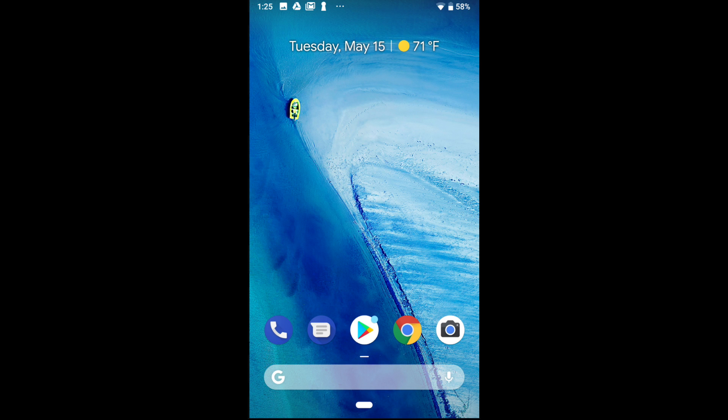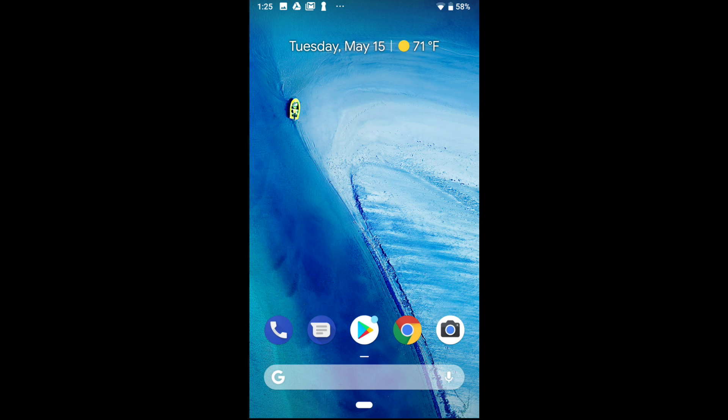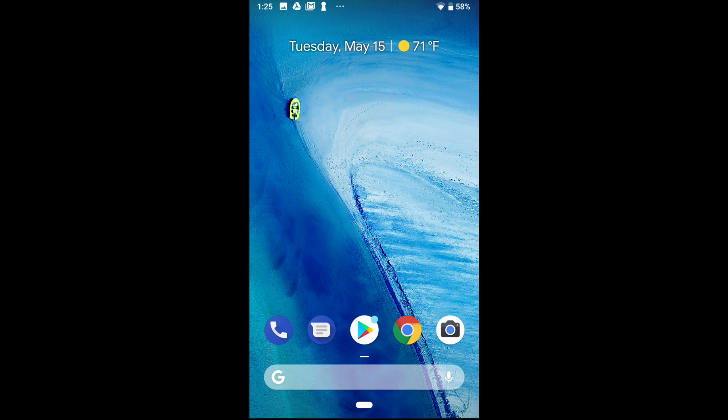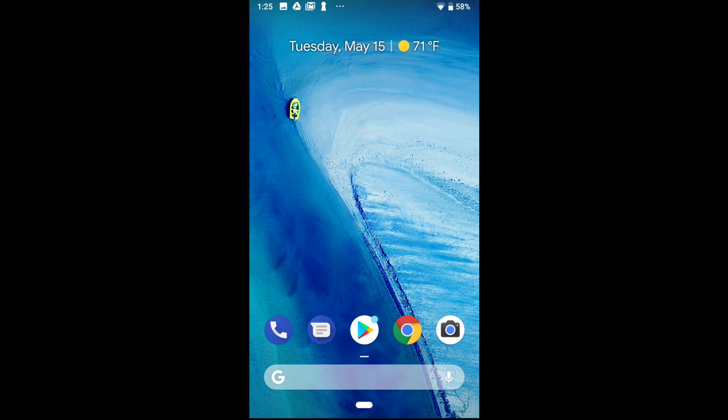According to a report by Android Police, Google's new operating system includes a redesigned status bar to fit a notched size gap in the middle of the icons. This almost without a doubt means that we can expect to see a notch on at least one of the Google Pixel 3 variants. But whether you love or hate the notch, it does mean that we get more screen and less bezels, which I'm personally a huge fan of.